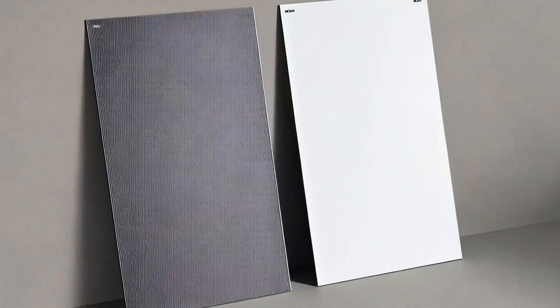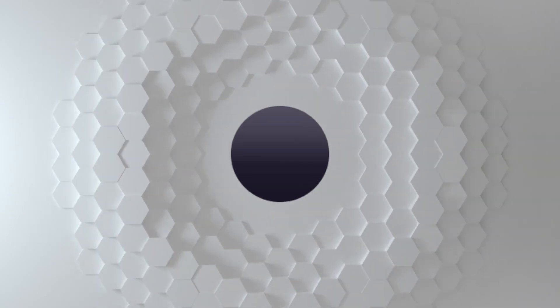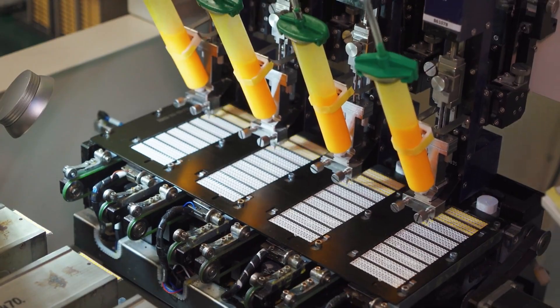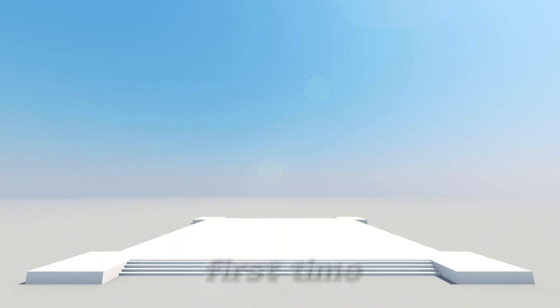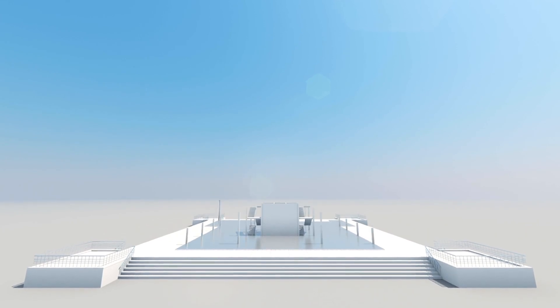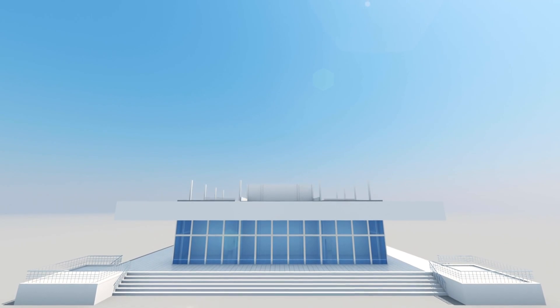Meet the first white solar panel ever developed, designed by a company called Solarix. This is more than just a color change — it's a total design shift that brings beauty and power together. For the first time, solar panels can blend seamlessly into white or modern buildings without sacrificing efficiency.